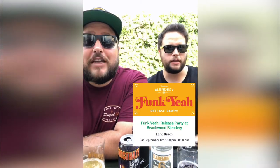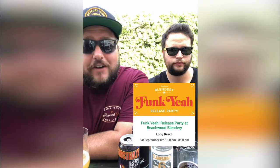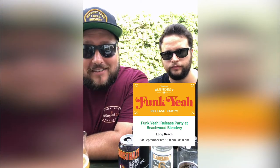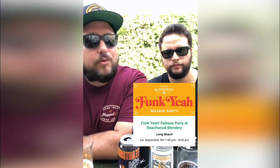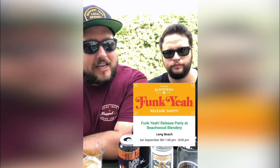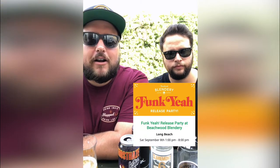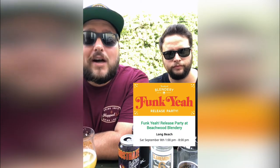Saturday September 8th from 1 to 8 p.m., Beachwood Blendery in Long Beach is releasing their newest goose-inspired ale — a very special release they've been working on for a long time. We've been to release events at the Blendery before and they're so good — really intimate, right in the barrel room. They'll have food, and Ryan Fields, the blender and head of Beachwood Blendery, will be there talking about the beer. It's $50 — buy your tickets now, it will be well worth it.